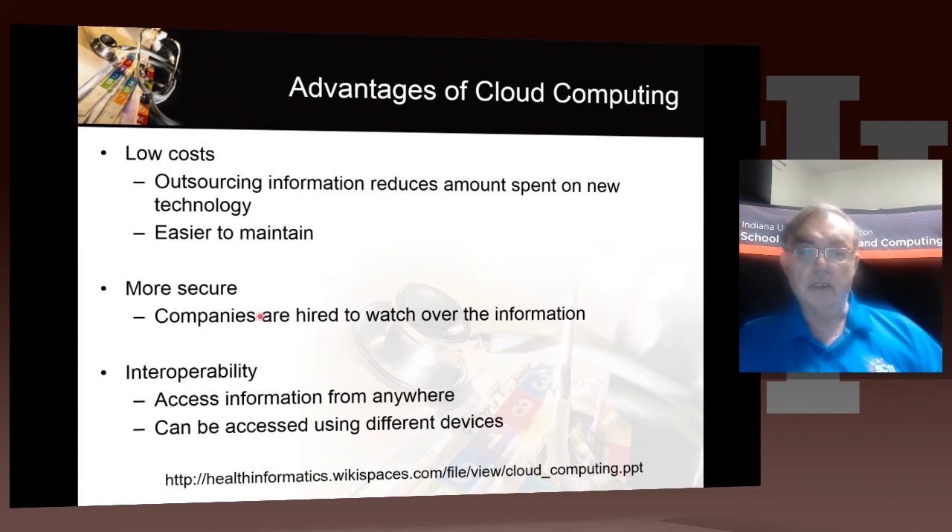It is low cost. This issue of security is sort of slightly controversial, but there are many people who believe that clouds are actually more secure than other approaches, just because clouds are run professionally and not by ad hoc organizations run by graduate students monitoring the computers. And of course, if we're living in a cloud, we can access it over the Internet, and that allows the interoperable exchange of data.